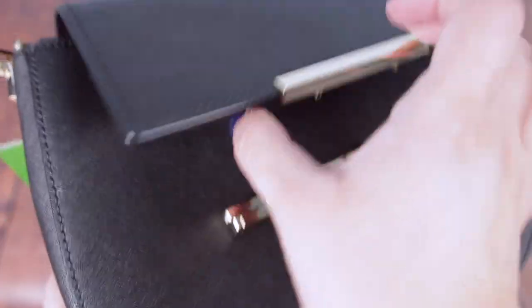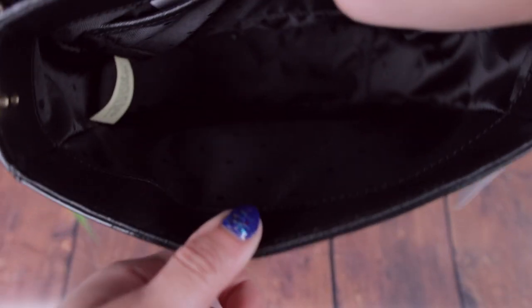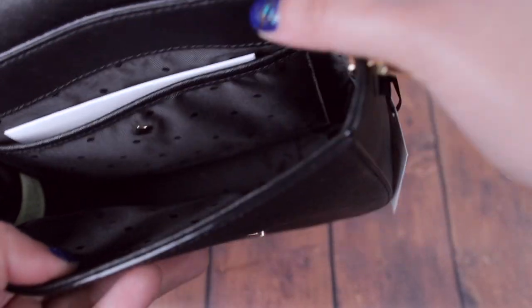To open up the bag you just press down on either side of the gold clasp and lift it up. The inside is in black and it's quite roomy and spacious — there's enough room for your keys and a wallet. There's also an interior back pocket where you can store small items such as cash, receipts, or even a card holder.